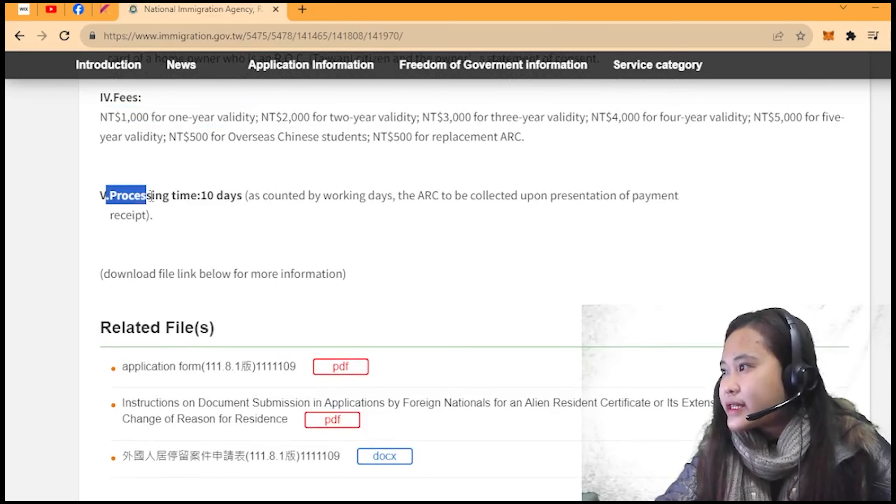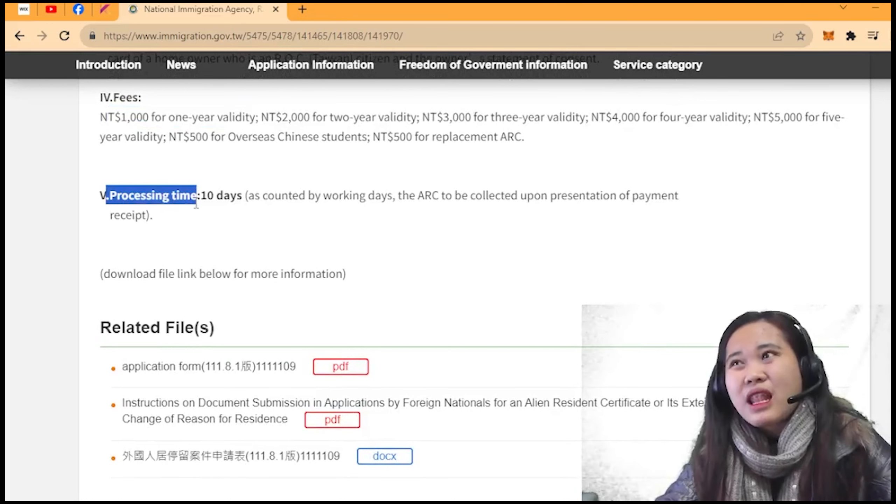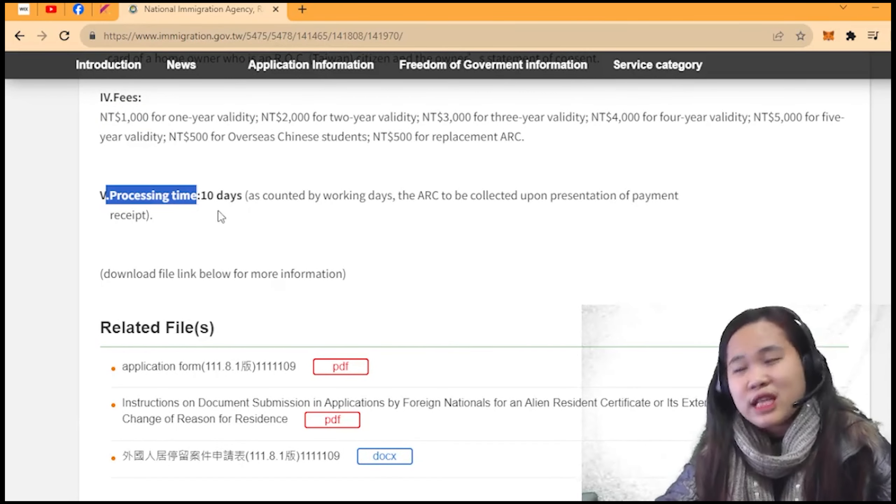The processing time is 10 working days, depending on Saturdays and Sundays. Mine took about half a month, so around 10 working days.